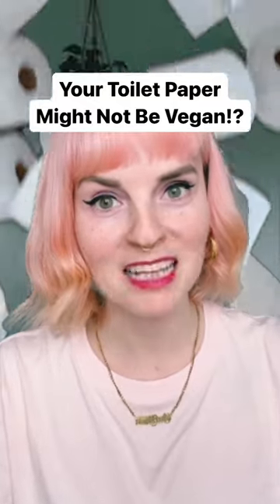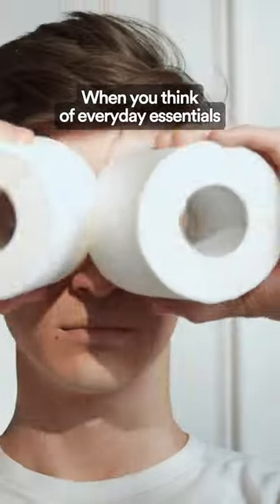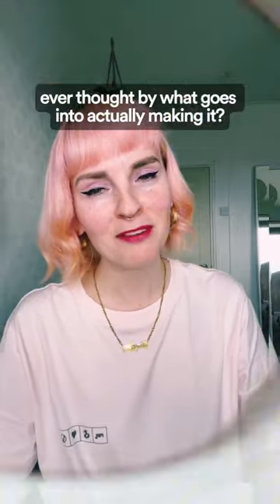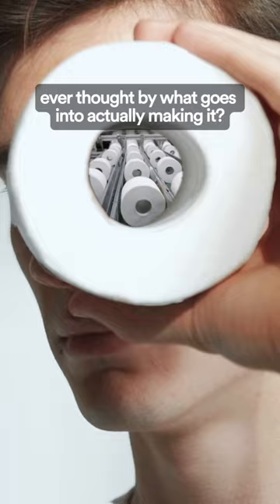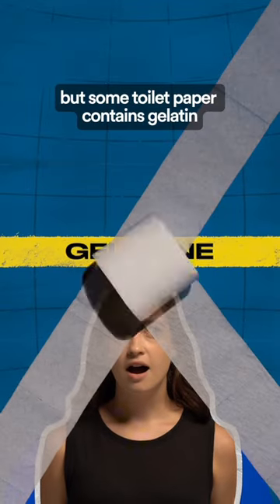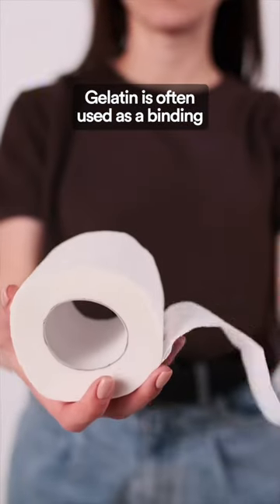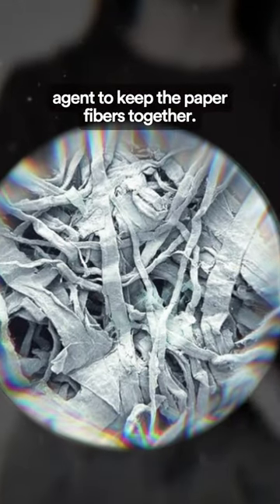Did you know that your toilet paper might not be vegan? When you think of everyday essentials, toilet paper is probably one of the first things that springs to mind. But have you ever thought about what goes into actually making it? You might be surprised to hear this, but some toilet paper contains gelatin, an animal-derived product. Gelatin is often used as a binding agent to keep the paper fibers together.